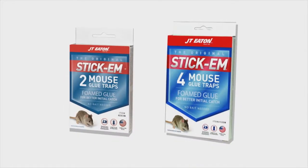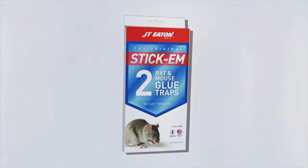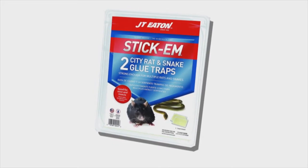We have the mouse size, we have the rat size, and we have the large size glue boards, item 100, that you can use for a variety of pests. You can get creative with that.